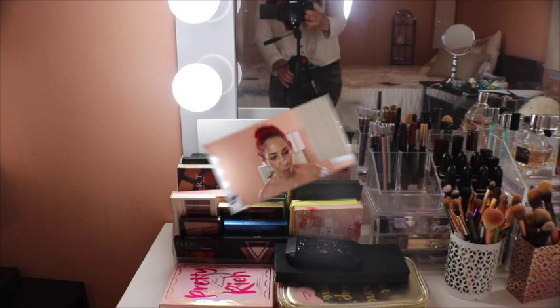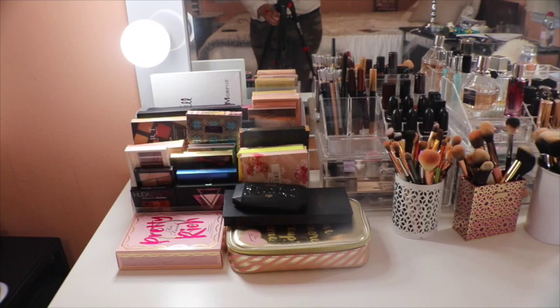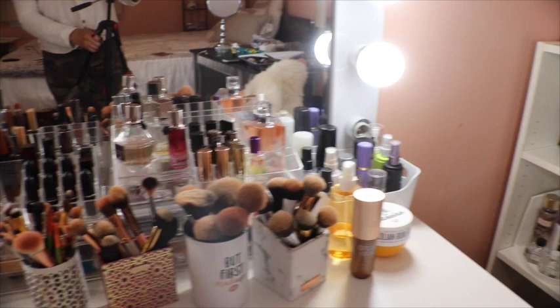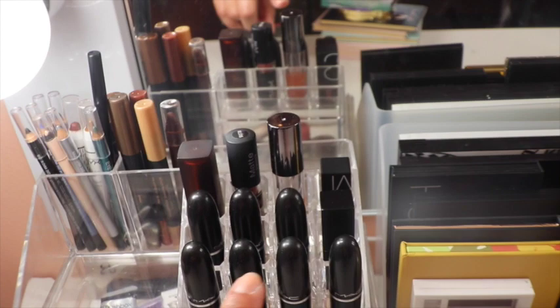Here's the top of the dresser — the top of my vanity. This is my palettes right there, some lipsticks, some of the brushes, and then on that far end are the setting sprays. Let's go take a closer look. In the first organizer here we have some MAC lipsticks as well as some Maybelline.